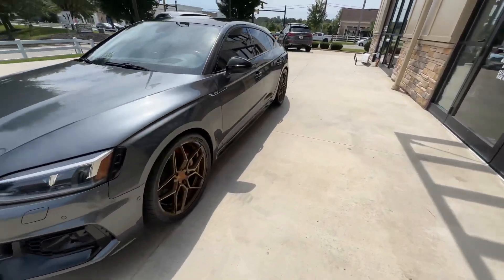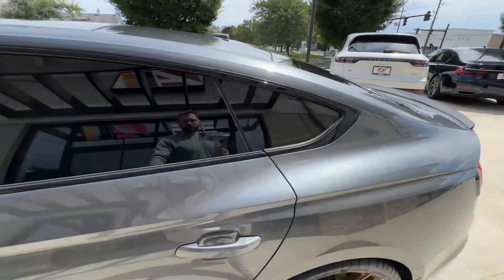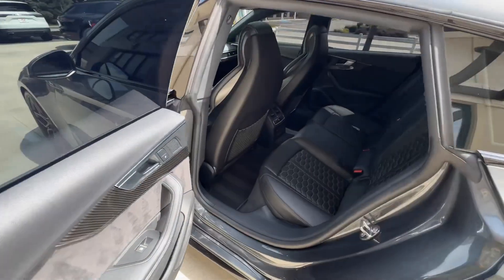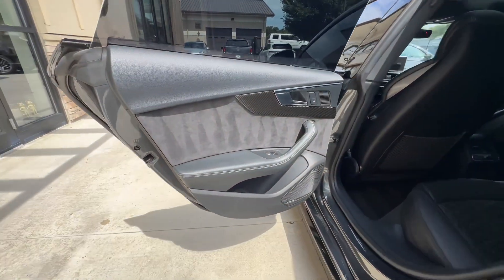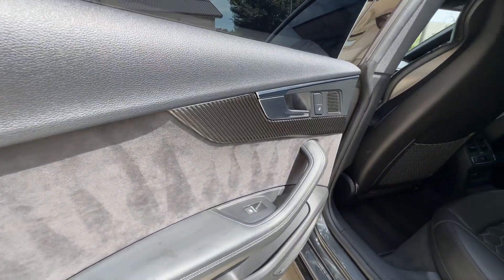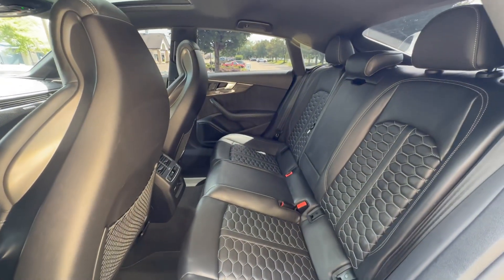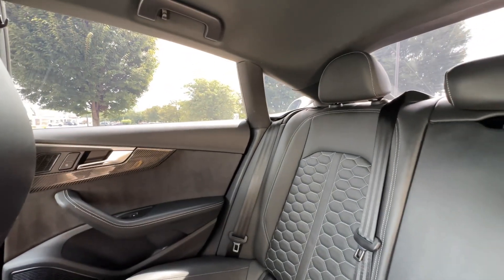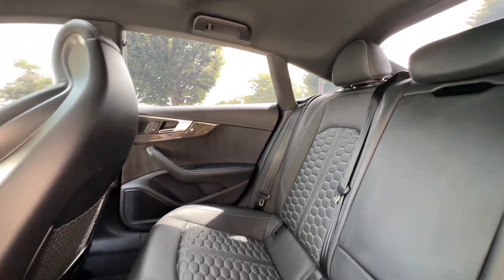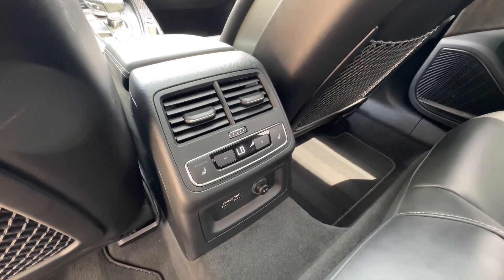Moving to the interior — we have black leather with diamond pattern stitching, carbon atlas inlays, and a Bang & Olufsen sound system. This is equipped with the cold weather package, so you do have the three-stage heated outboard seats in the rear.